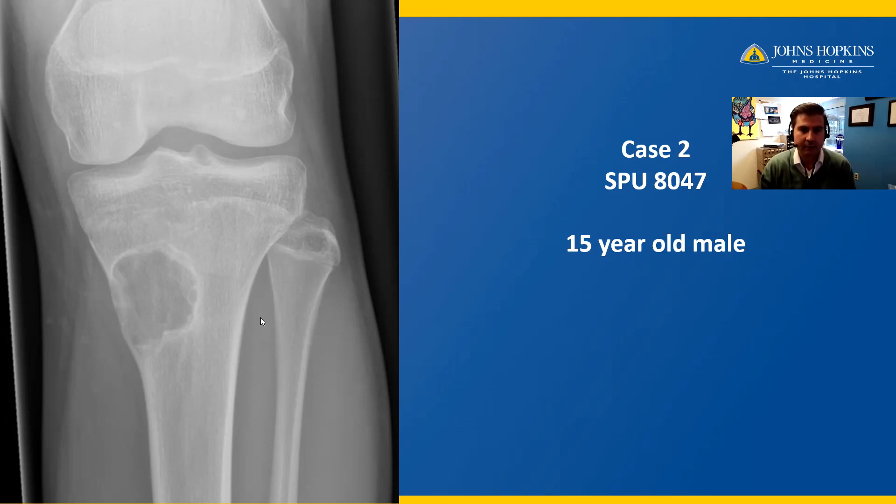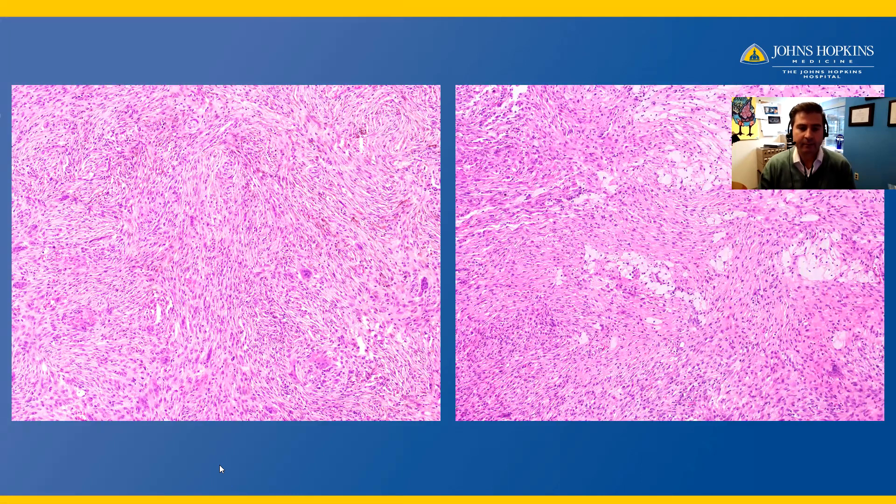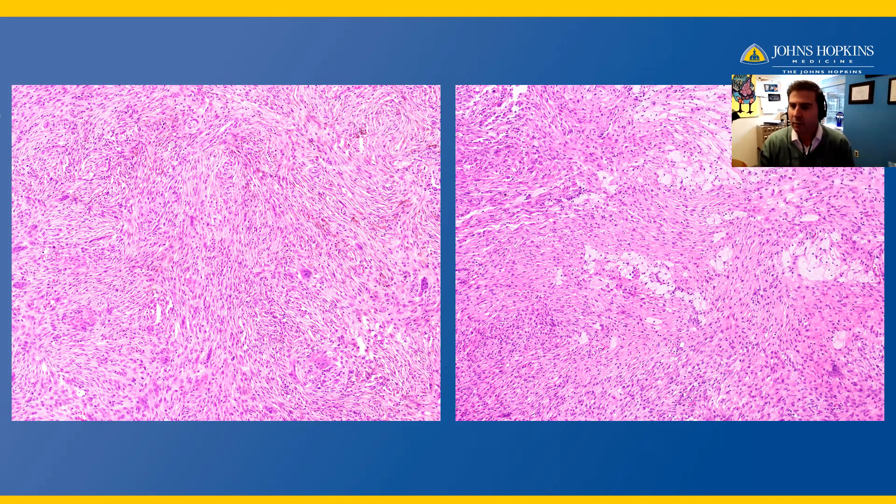The tissue is obtained. Here we have a bland spindle cell proliferation growing in a storiform and intersecting fascicular pattern, with admixed hemosiderin and osteoclast-like giant cells. This mass also shows foamy macrophages in addition to the bland spindle cell proliferation.